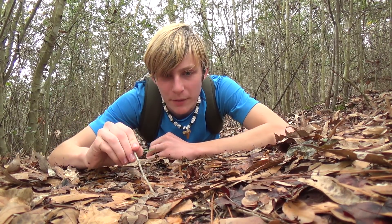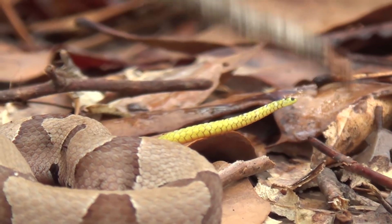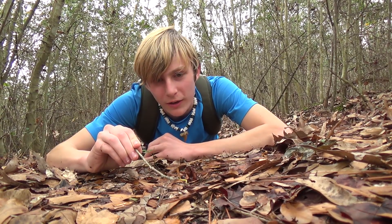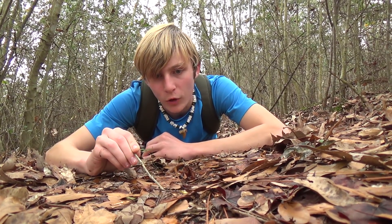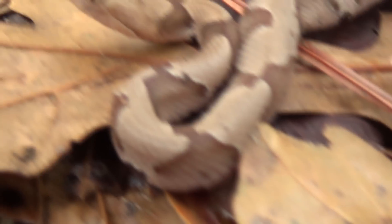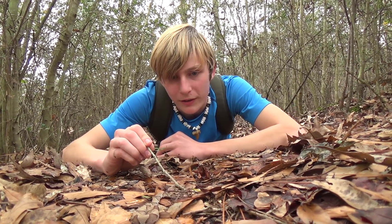This has got to be the smallest copperhead I have ever seen. He's still such a baby that he has a bright yellow tail, and what that's for is called a caudal lure. He'll wiggle this and it'll look like a little worm or a little grub. Frogs and lizards will come up to him, and he'll ambush them, bite them, and envenomate them.